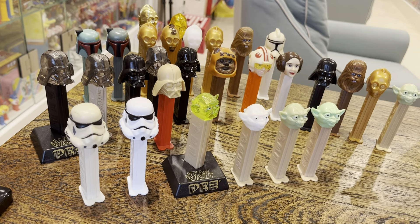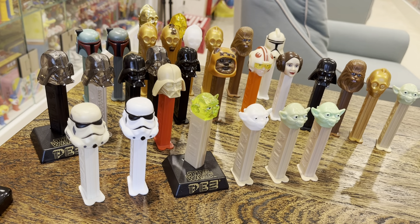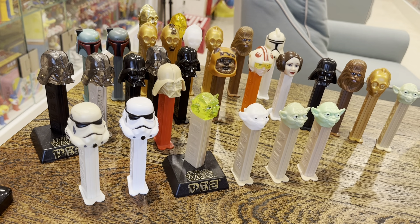Hey kids, Brian Traumann here — Pez Through the Ages. We've got a Facebook page, a YouTube channel, and some of the 90s Star Wars dispensers. These are the vintage ones.